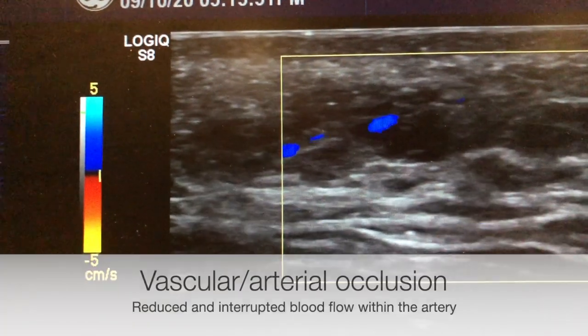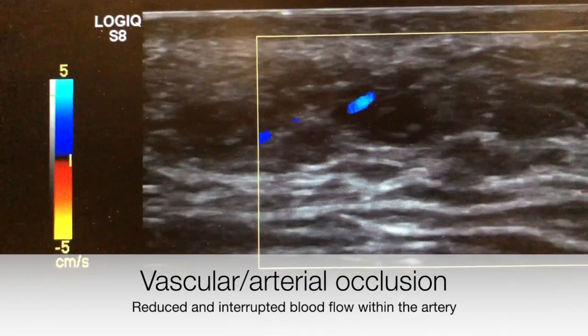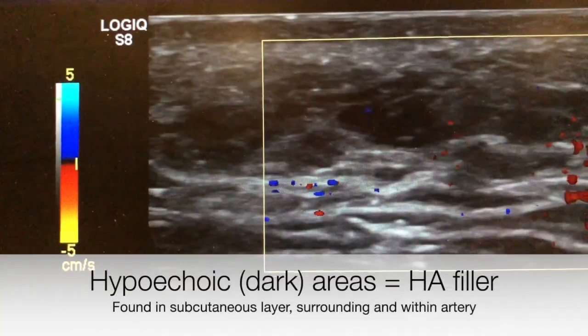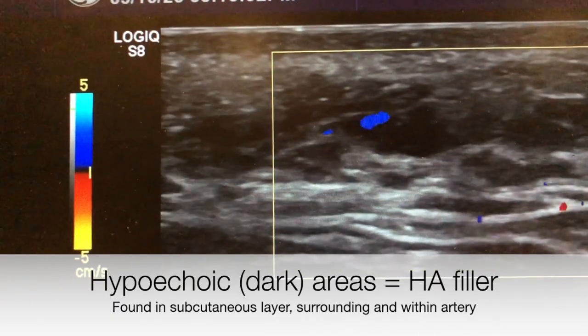As you can see, I identified an artery — the pulsating blue structure. There is reduced flow and turbulent flow in the artery, and you can see darker areas around the artery and within it, suggestive of a vascular occlusion from hyaluronic acid.